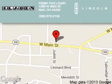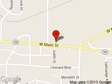Clavin Ford Lincoln is dedicated to doing everything possible to ensure that the experience you have selecting your next vehicle is a pleasant one. We are located at 1089 West Main Street, Kent, Ohio, 44240.